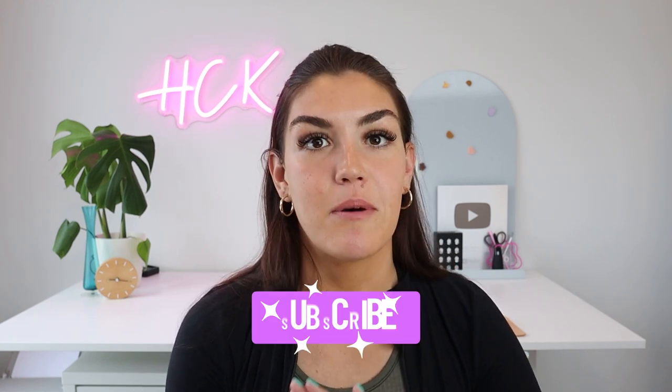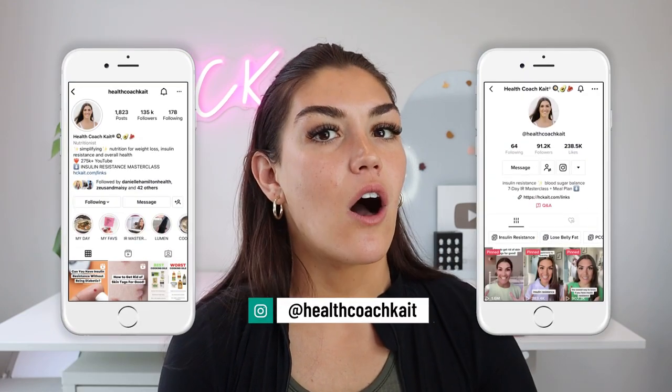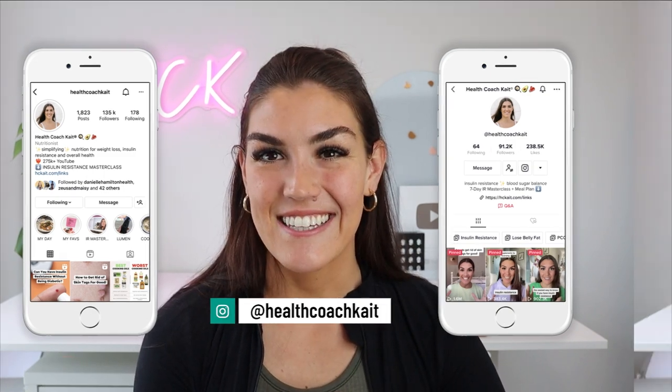Welcome back to my channel. If you're new here, my name is Kate. I'm a certified health and nutrition coach. I post videos here on YouTube twice a week talking all things insulin resistance, weight loss, sleep, and more. So if you're ready to take control of your metabolic health, make sure to click that subscribe button. You can also find me on TikTok and Instagram where I share new posts every single day. Today's video is going to be short and sweet — I'm going to be going over groups of foods and specific foods that are insulin resistance-friendly and telling you why these foods are optimal.